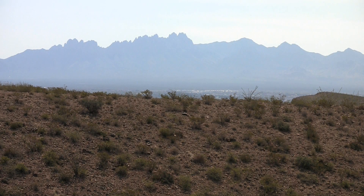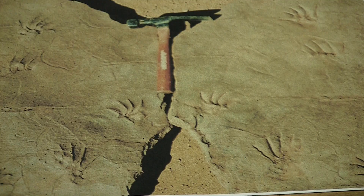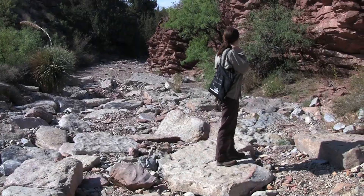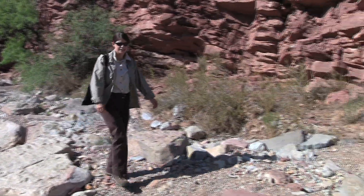Briskey explains that a student at New Mexico State University, Jerry McDonald, first discovered the trackways in 1987. Researchers have since removed more than 2,500 slates of animal tracks, and scientists have discovered more than 150 fossil sites.